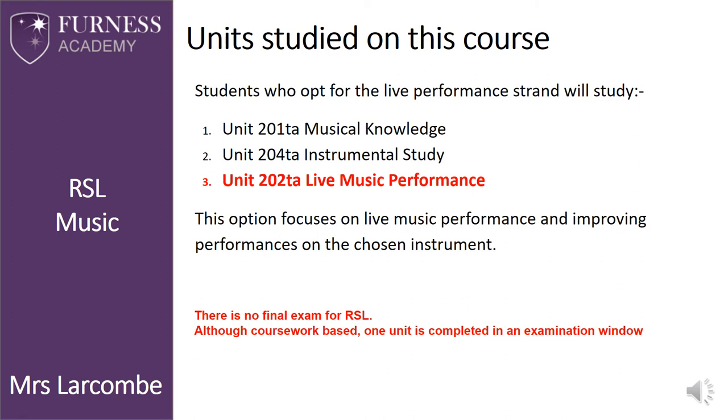The controlled assessment is 40% of the final mark and is marked by an external examiner from outside of school. Students will need to perform in front of a live audience for 10 to 15 minutes, either as a soloist or as part of a band or ensemble. They will be set a brief by the exam board to help them choose their repertoire, and will be assessed on their planning skills, production plans and schedules, health and safety, and their overall performance. This will take place in the spring term of Year 11.